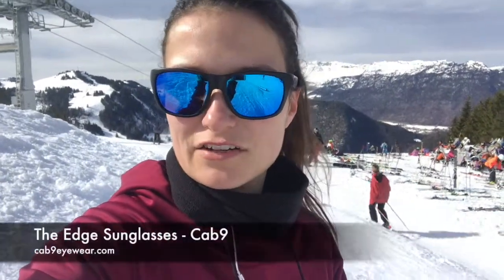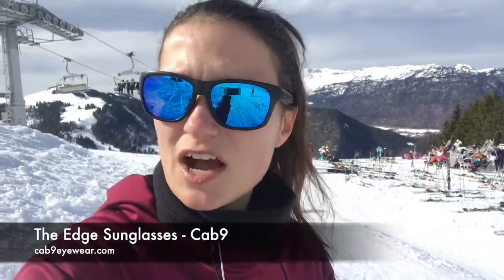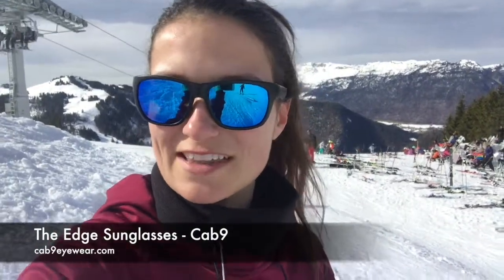So these are The Edge sunglasses from Cab9 — this is the blue style, but other colors are available. Definitely one we'd highly recommend for skiing and snowboarding, especially on sunnier days like this.